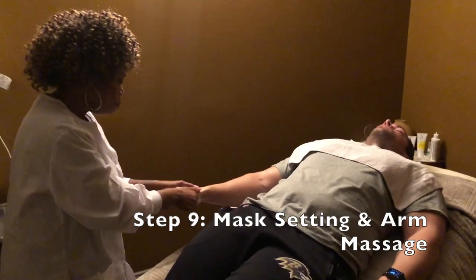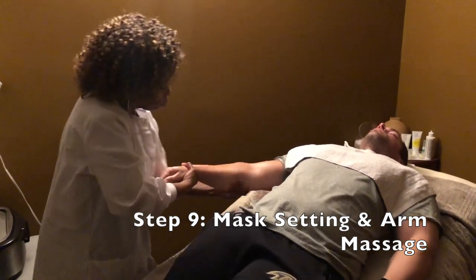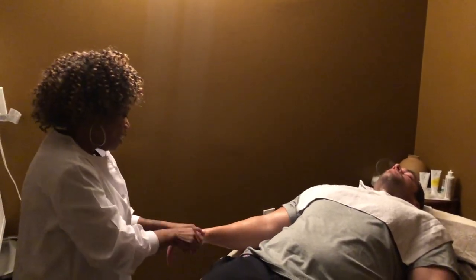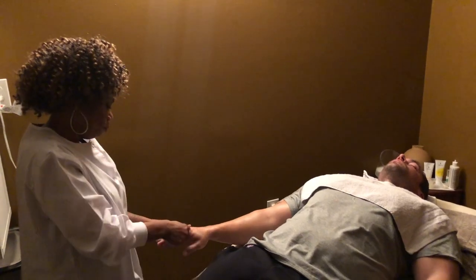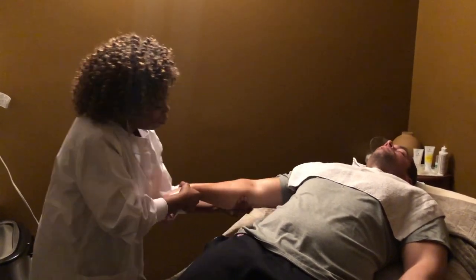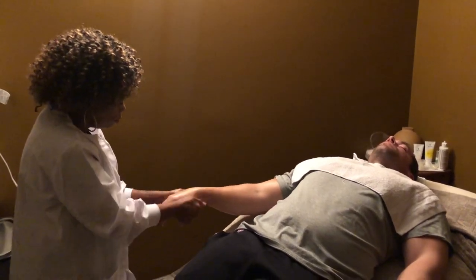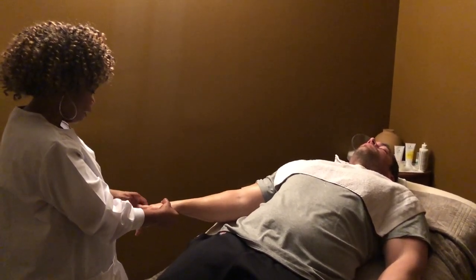While the mask is sitting for five minutes, I'm going to go ahead and give my client a nice arm and hand massage. This is just relaxing while we're waiting for that mask to do what it needs to do. Client: Is there anything special on my arms or just lotion? Jill: This is just a massage lotion — it's not oily, just really nice and moisturizing for your hands and arms.